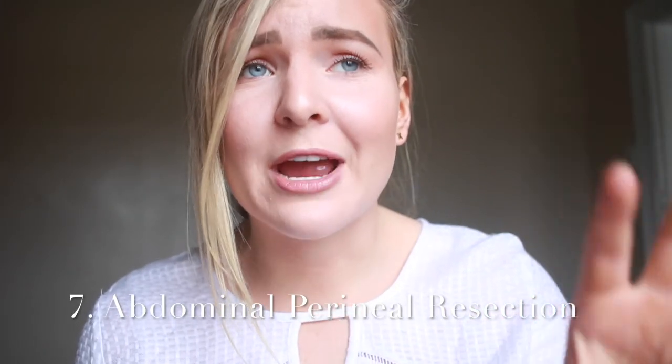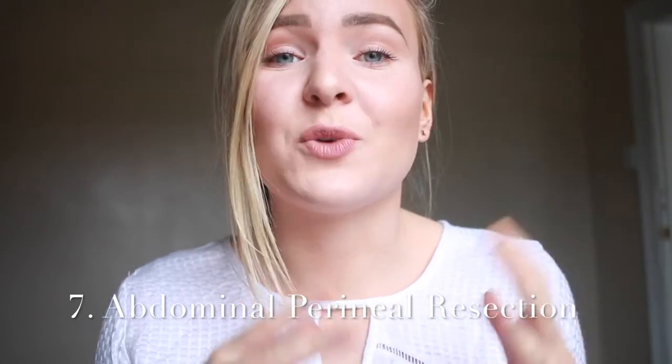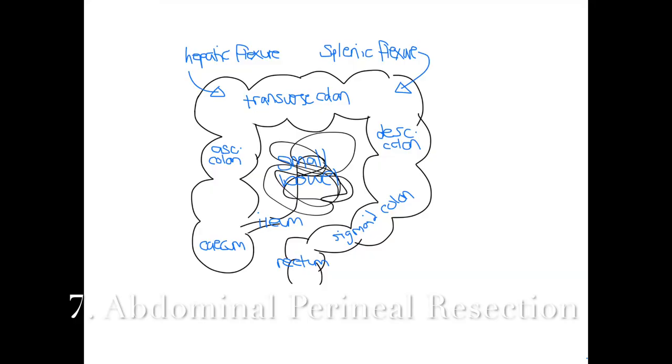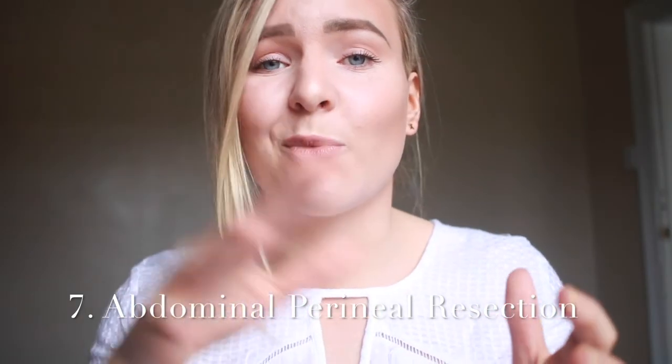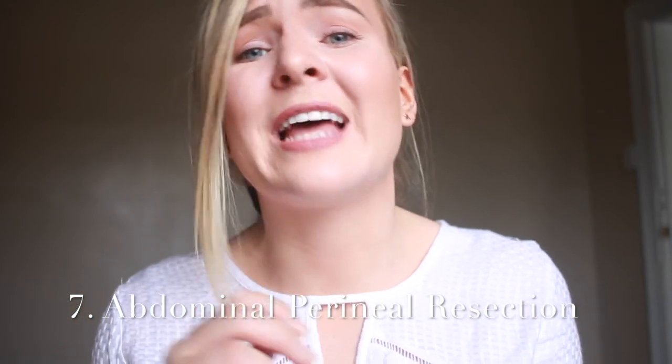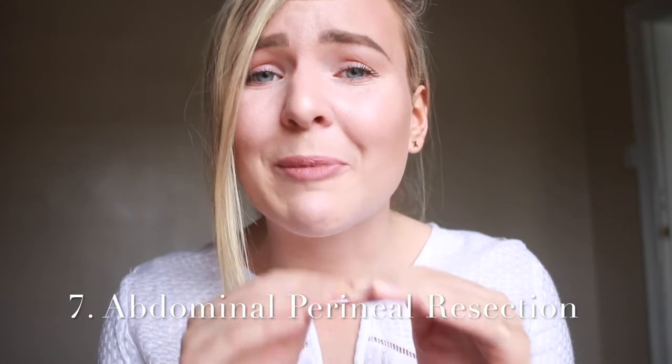The abdominal perineal resection involves a surgical approach through both the abdomen and the anus. You divide the sigmoid colon and resect everything distal to that. From the bottom, you resect all of the anus, all of the associated musculature, and all the way up through the middle of the sigmoid. The anus is stitched up and the patient will have a permanent colostomy. This is typically done for a lesion in the lower part of the rectum involving the musculature — the most important point is that without sphincter function, they need a colostomy to have any bowel control.